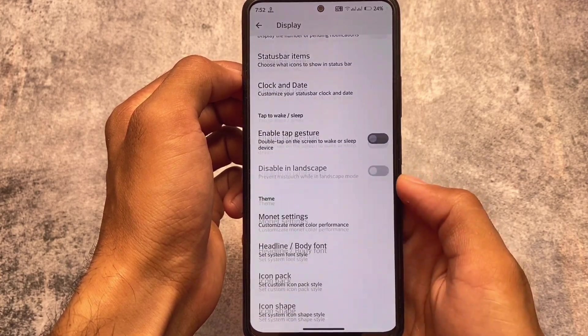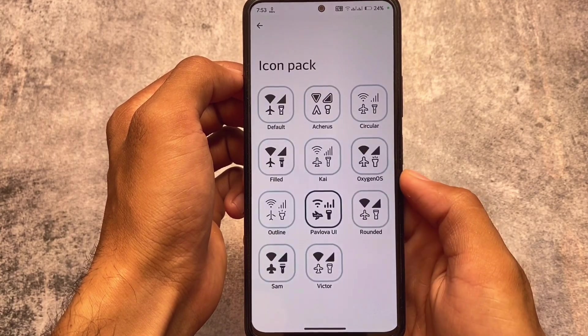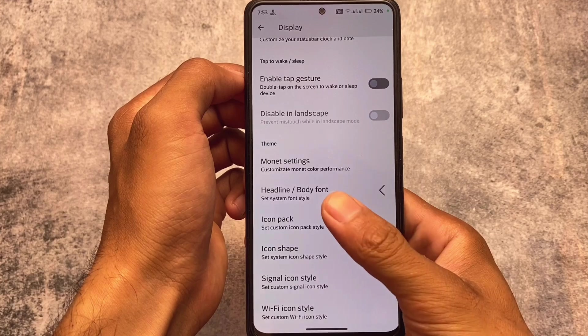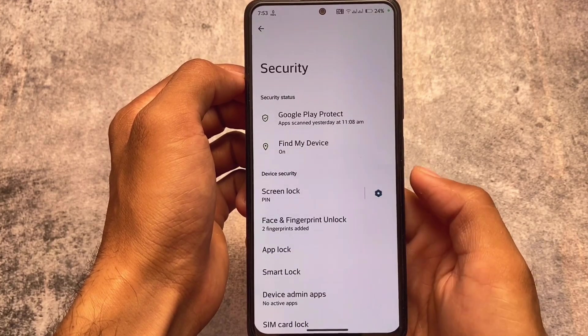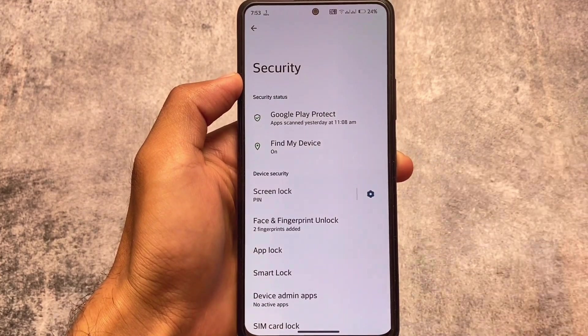In custom ROMs settings, you have clock and date customizations — almost all the things are available. I also applied the Pavlova UI, which is one of my favorites, and it's already included. Display and security sections have face unlock, fingerprint, and app lock, as expected.